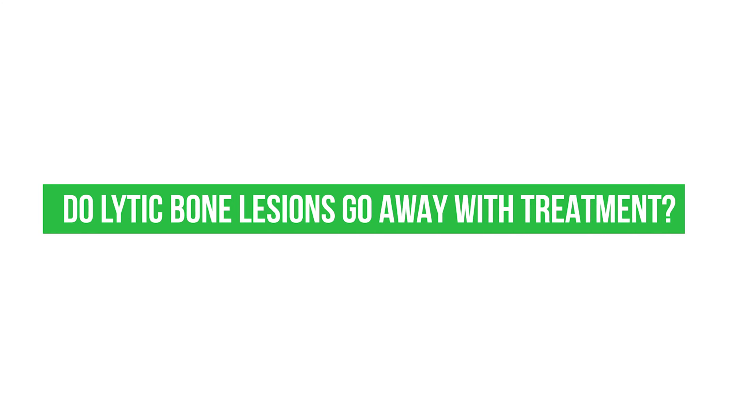Do lytic bone lesions go away with treatment? When I started treating myeloma patients, I was told osteolytic lesions of myeloma patients never go away. It's a scar in the bone — there's no healing.